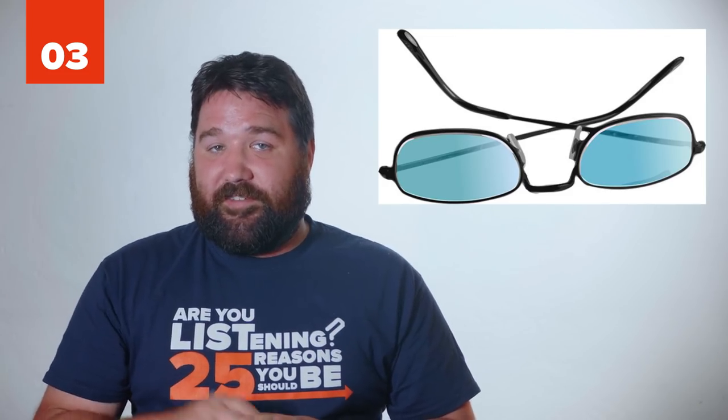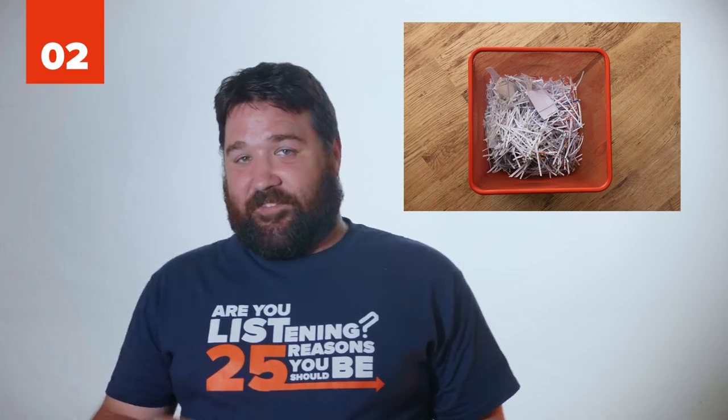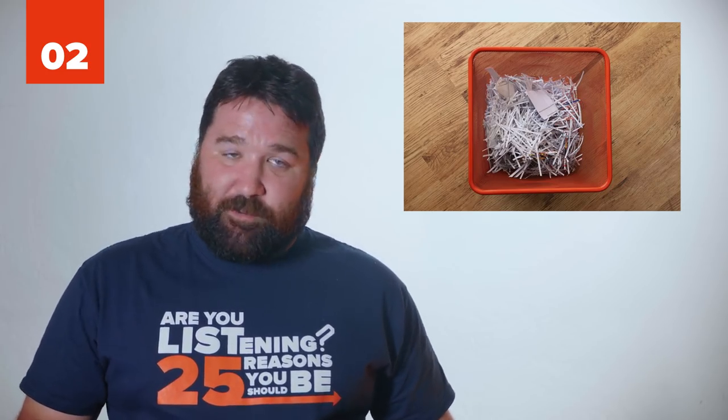3 - Cell Phone Stand. Need a quick and easy stand for your cell phone? Simply grab a pair of sunglasses and flip them upside down. Instant success. 2 - Trash Can Juices. If disgusting juices end up at the bottom of your trash can, even with a plastic bag, put old newspaper at the bottom as an extra layer of protection.